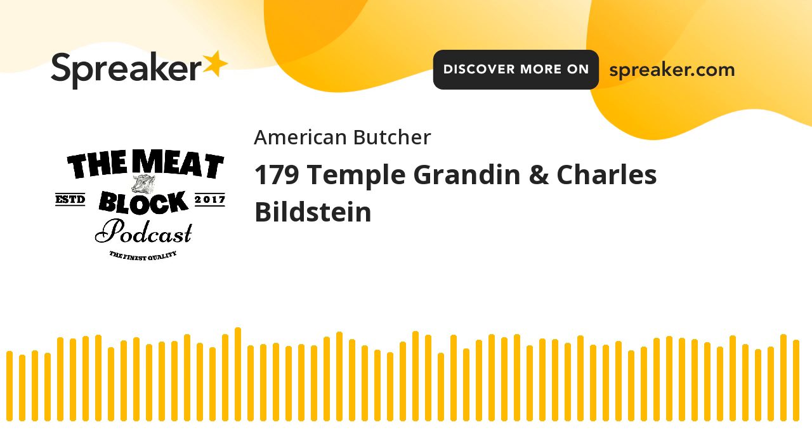What up, Meatheads? In this episode of the Meat Block Podcast, I had the great pleasure of being joined by Dr. Temple Grandin and Chuck Bilstein from Bunzel. In this conversational style episode, we talk about some of the things that small producers could do to bring their animals to market, the hurdles, the zoning, the logistics, as well as how important it is to invest in your employees and the knocking and the processing in all aspects of the industry.